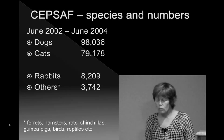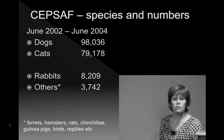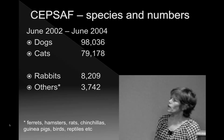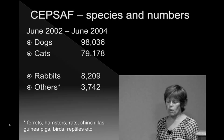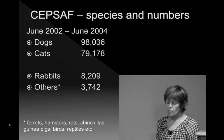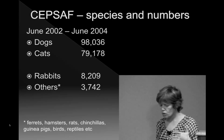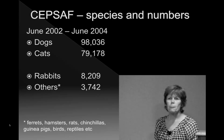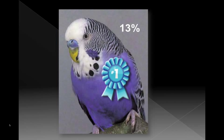There is some excellent data from this study on mortality and complications in rabbits that will be published. They also collected data on ferrets, hamsters, chinchillas, and birds. Just to reassure you that none of us want to be bird veterinarians — the number one award for mortality was the budgerigar at 13% mortality, which was bad. Dogs and cats, luckily, are a lot less than that.